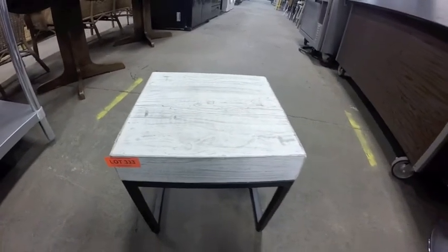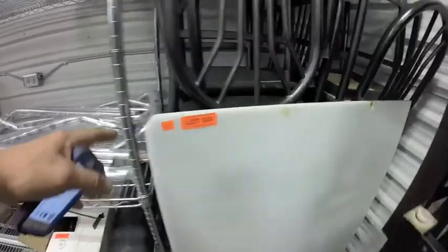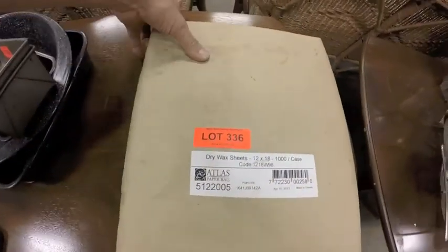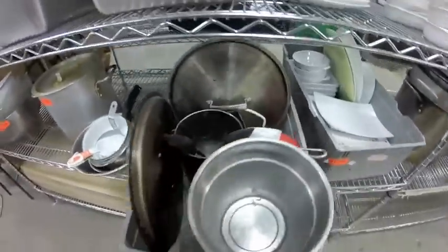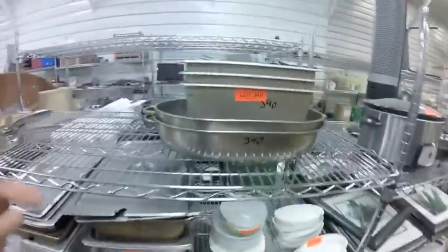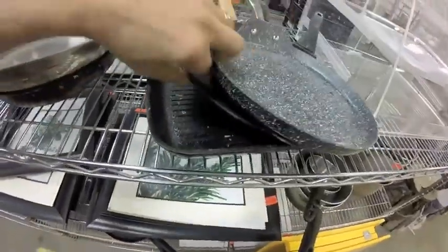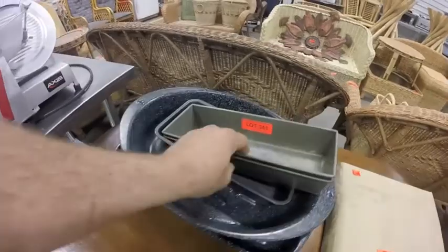Lot 333 is this cute little magazine table — wood on a metal frame base. Lot 334 is this cutting board — small notch but the rest is in perfect condition. Lot 336 — 1000 sheets dry wax. Lot 337 — this bin full of lids, sorted. Lot 338 — the stock pot.